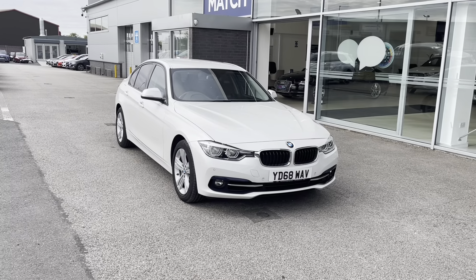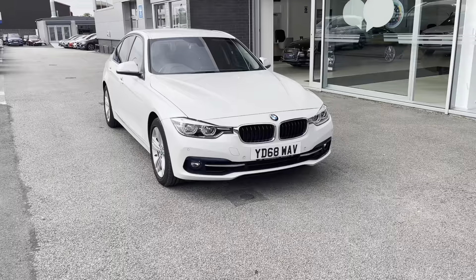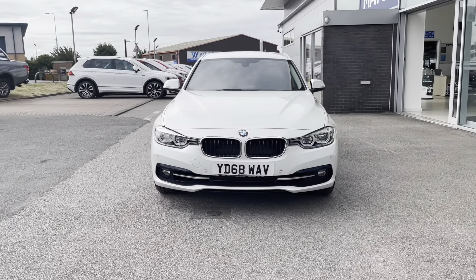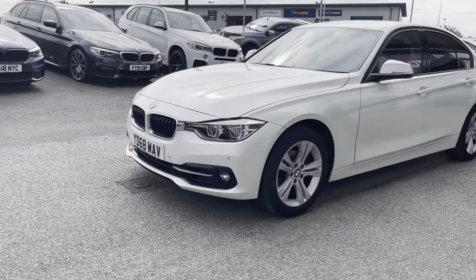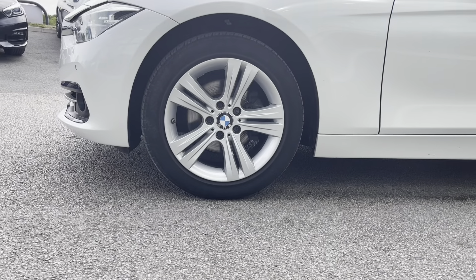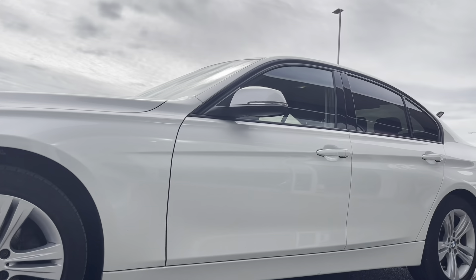To start off with, this car has full LED headlights, which are brilliant for illuminating the road ahead of you, especially in those dark conditions. It also features 17-inch alloy wheels in a five split-spoke design with a sparkle silver finish, which contrasts very nicely against the Mineral White Metallic exterior colouring of this car.